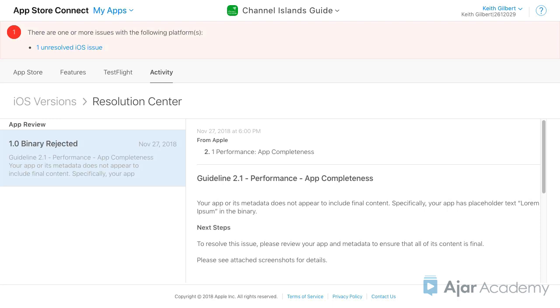Once you've fixed the problems, you would then create a new IPA file with PhoneGap Build, use Application Loader to upload the new IPA file, and resubmit the app in App Store Connect.